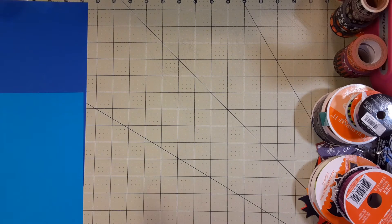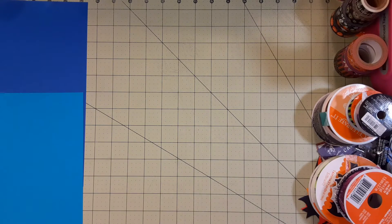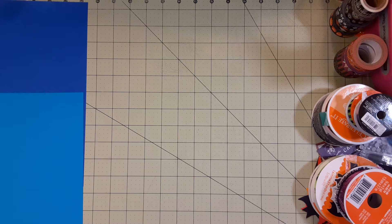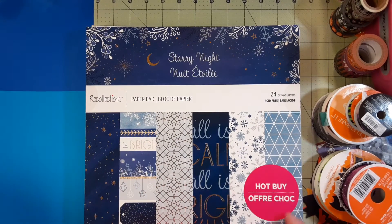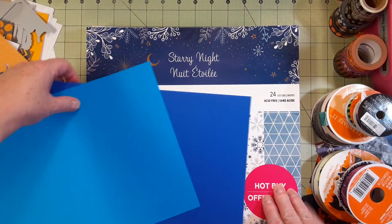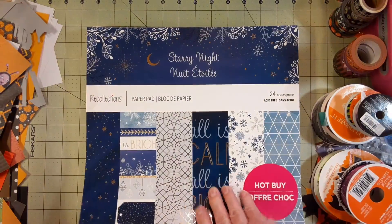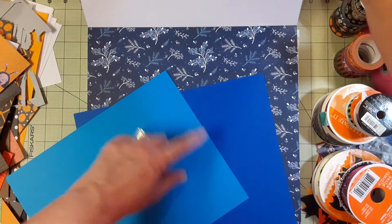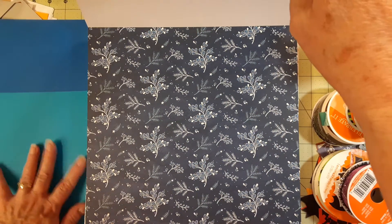It was buy one, get two free on Recollections paper pads. I'm getting ready to turn around and pick these up. I still have Halloween just falling everywhere in here. This is kind of what I was hoping would work, but it's not a real good match. I think I actually have some darker blue cardstock. I was hoping I could use that because there's just a ton of it.